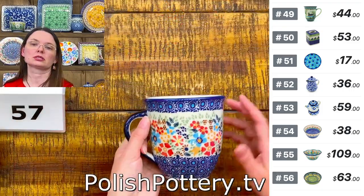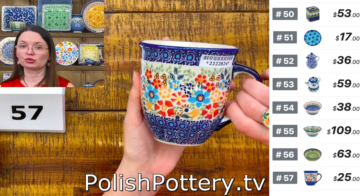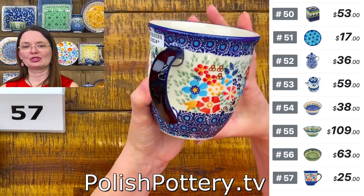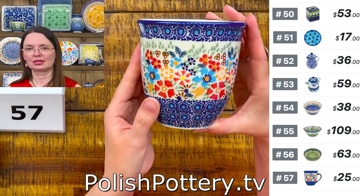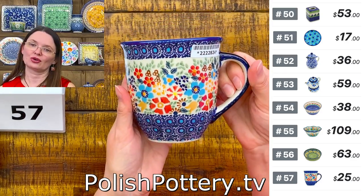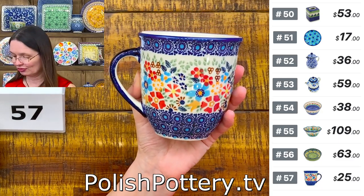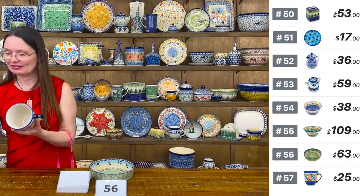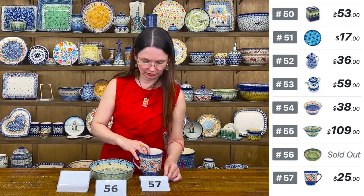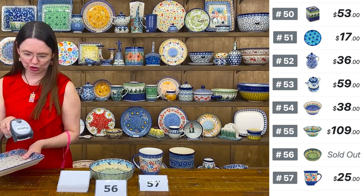Number 57 is a 17-ounce coffee or tea mug from Manufactura in a Signature Unicat pattern — the highest level of Unicats from Manufactura. I love the slightly different shape these Manufactura mugs have. $25 tonight, regular price $59.